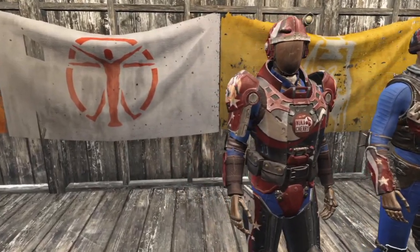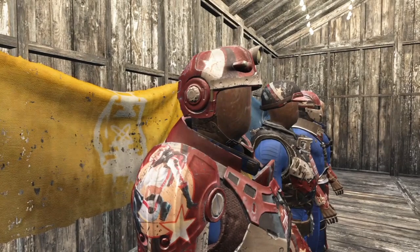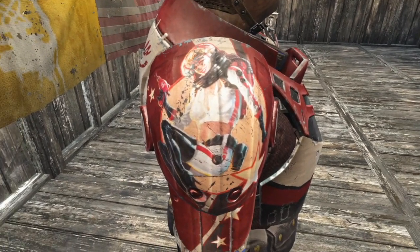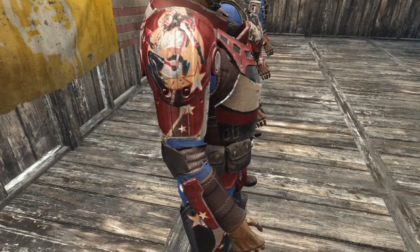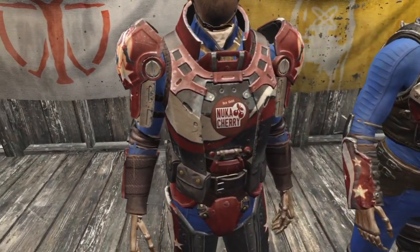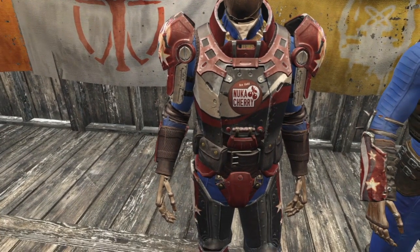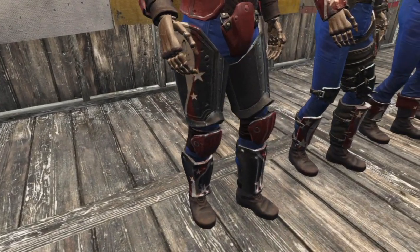These paint jobs change the color of the armor pieces to black, red, and white. Starting with the combat armor helmet, it is painted red with black and white stripes. White stars are also added. On the shoulder pads we have an awesome Nuka-Cola girl surrounded by stars. The chest piece is painted with a custom Nuka-Cherry logo and has the tagline Ice Cold. The leg guards are black with white stars and red and white stripes.